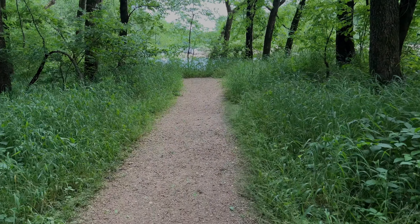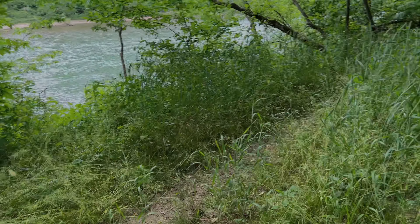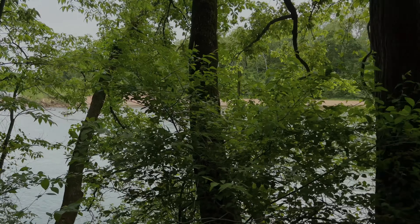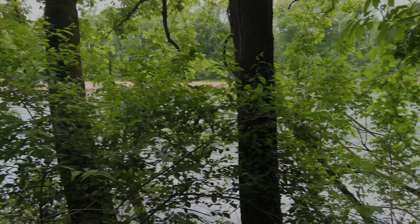This is a pretty level trail — it's not really hard at all. This is the trail that comes in from the campground, and this is a real good first view of the Current River.